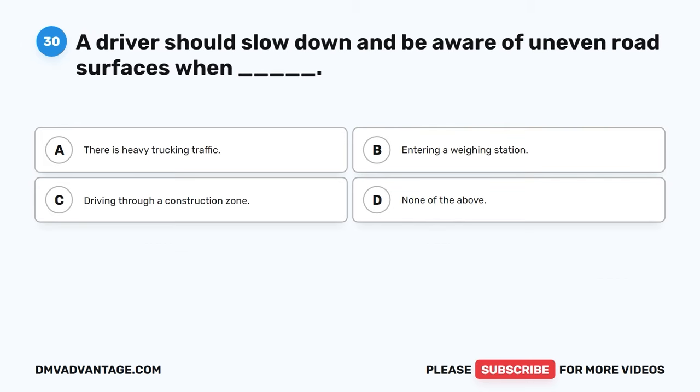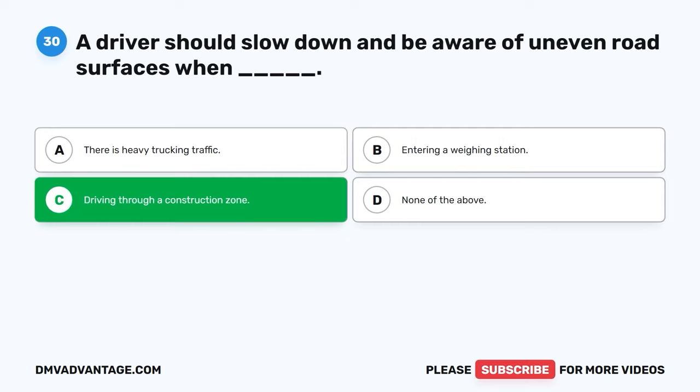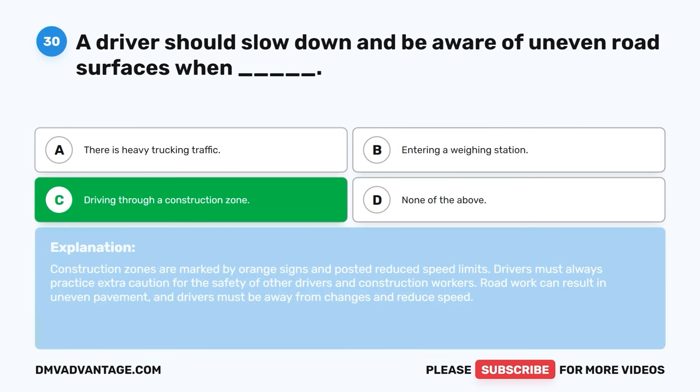Question thirty. A driver should slow down and be aware of uneven road surfaces when: A. There is heavy trucking traffic. B. Entering a weigh station. C. Driving through a construction zone. D. None of the above. The correct answer is C, driving through a construction zone. Construction zones are marked by orange signs and posted reduced speed limits. Drivers must always practice extra caution for the safety of other drivers and construction workers. Road work can result in uneven pavement, and drivers must be aware of changes and reduce speed.